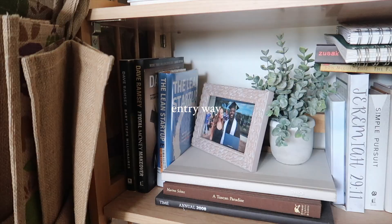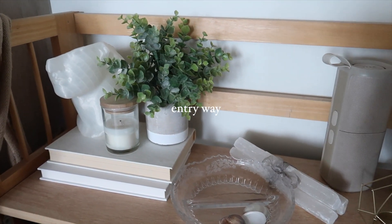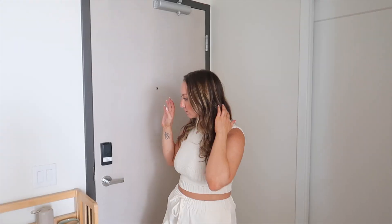Hey guys, welcome back to my channel. Today's video is our apartment tour. We live in a one bedroom downtown San Diego in East Village, and I'm so excited to finally share our furnished apartment tour with you. We're going to start at the front door. I'm going to link everything below too — if you have any questions just leave them in the comments.